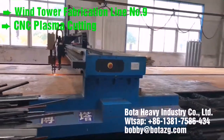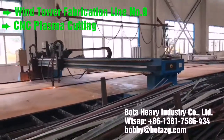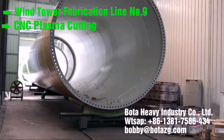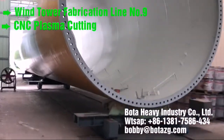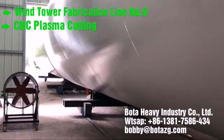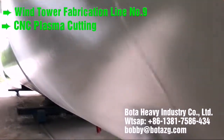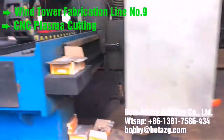Offshore wind tower and foundation manufacturing. BOTA solutions for offshore wind tower and foundation manufacturing. Monopile is the most commonly used foundation style for offshore wind turbines today. A simple design typically driven into the seabed or grouted into sockets drilled into rock. The monopile supports the wind turbine tower either directly or through a transition piece.